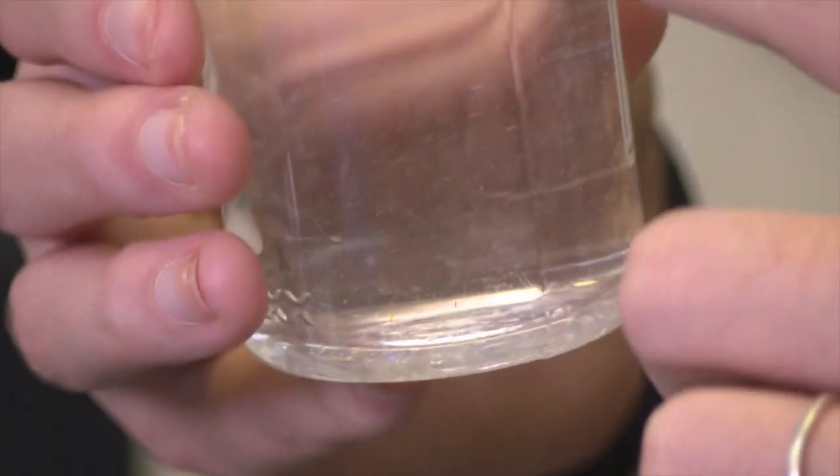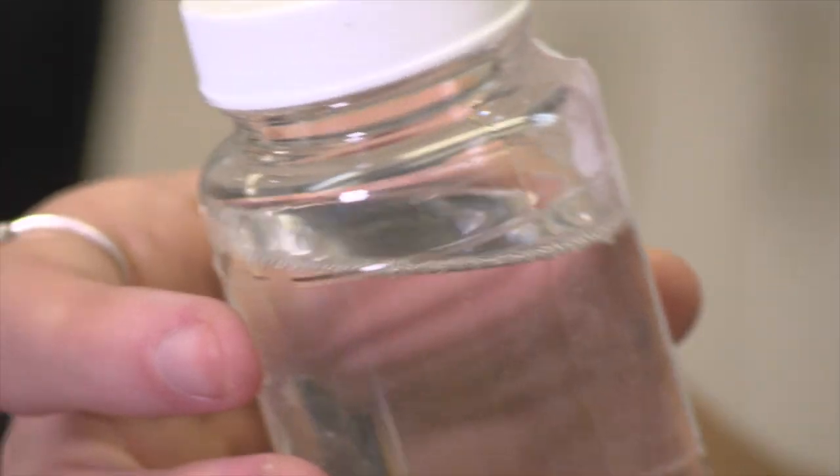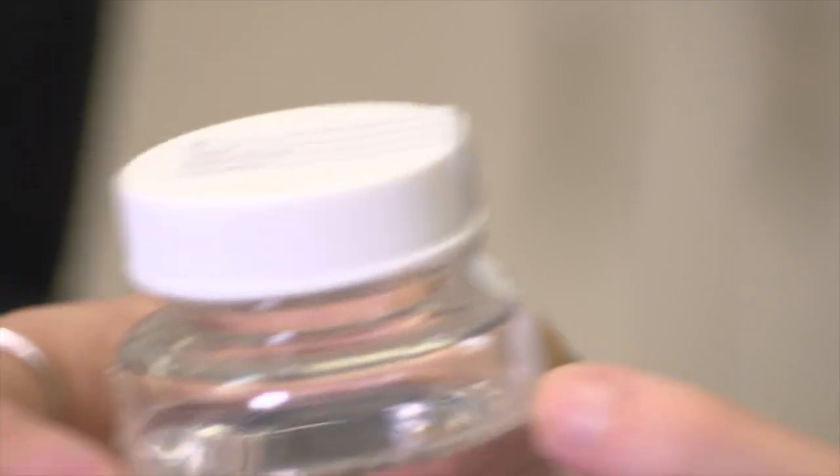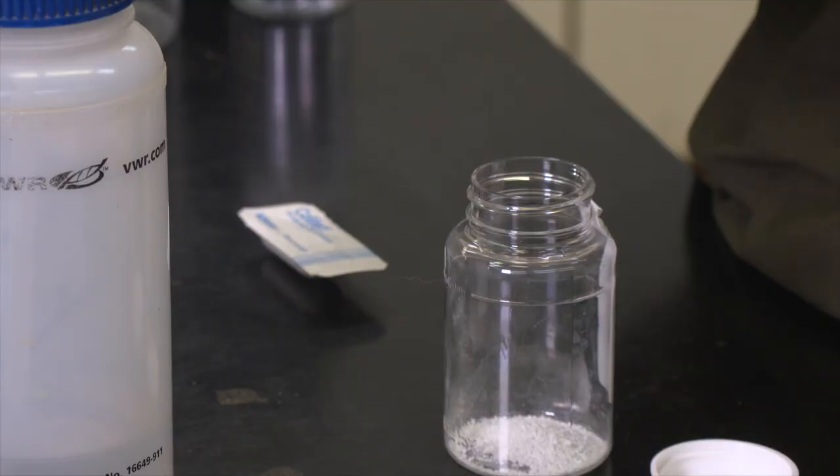Finally today, SUNUP's Curtis Hare tells us about an OSU Ag Research Initiative to study well water quality. It starts out this color. If it has some form of bacteria or coliform, it'll turn light yellow. If it has E. coli, you put this under the UV light and it glows.